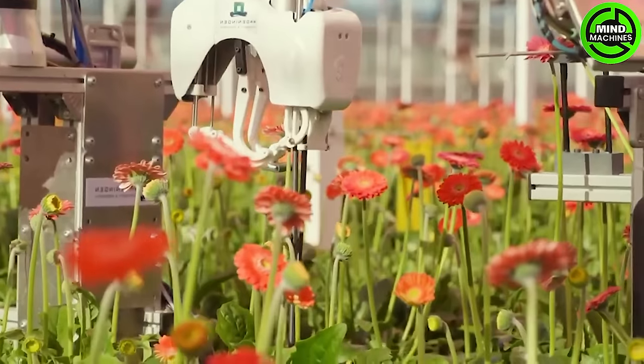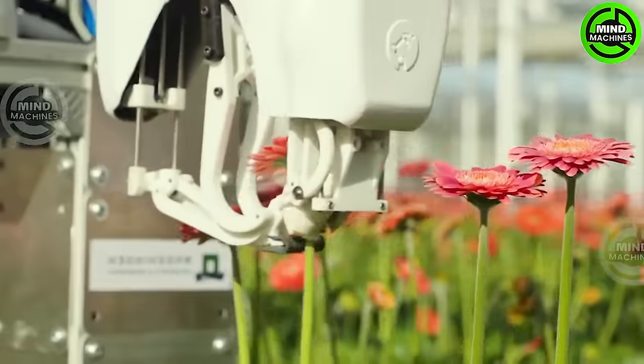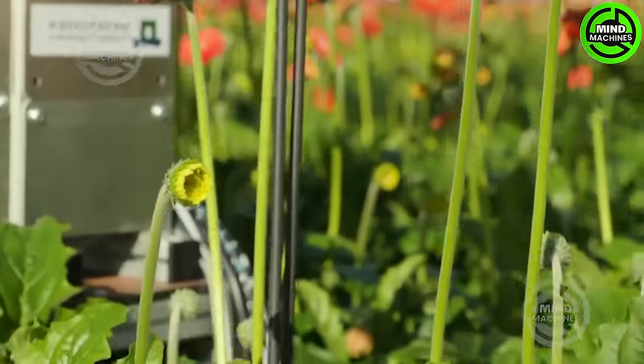Exquisite standard flowers are meticulously harvested, aided by AI, enabling humans to efficiently and effectively harvest high-quality flowers.